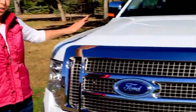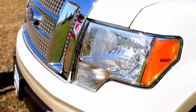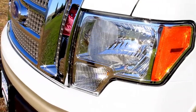This truck looks good coming and going. Check out the chrome 2-bar grille. And it helps you see where you're going — check out the quad-beam halogen lamps and the fog lamps.